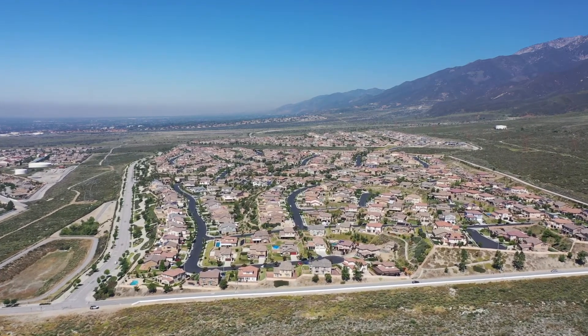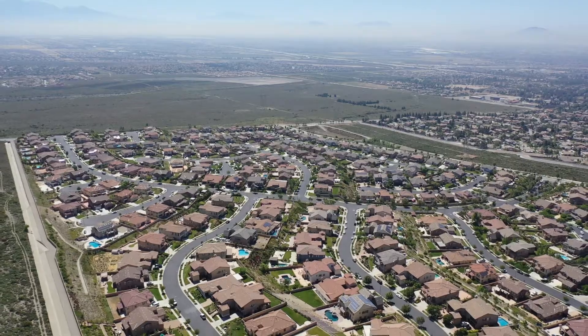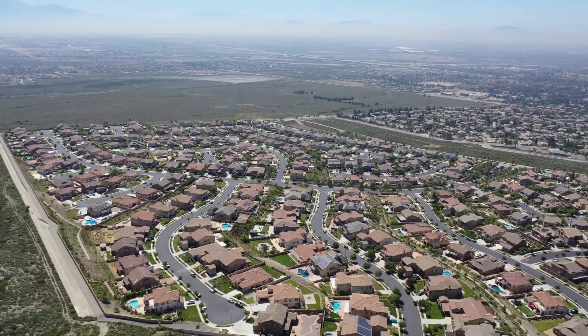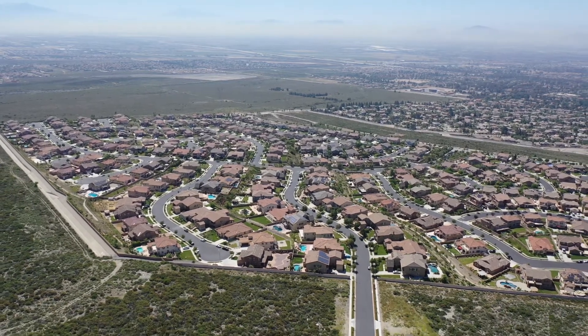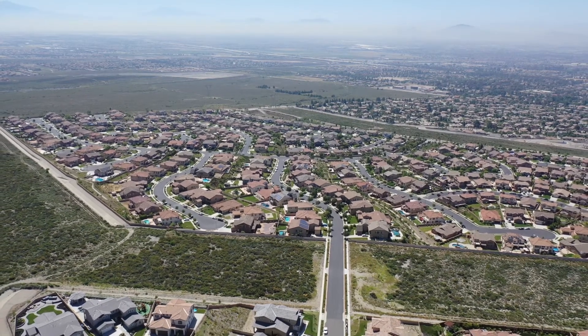This is a gated community with two entrances, but it's completely gated. The average lot size is approximately 11,688 square feet and the average home is approximately 3,394 square feet. The homes in this neighborhood range anywhere from 2,100 square feet to approximately 4,400 square feet.